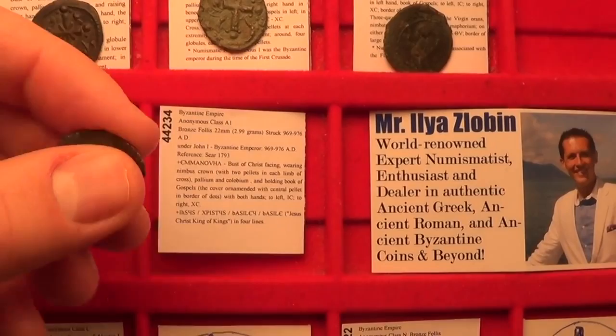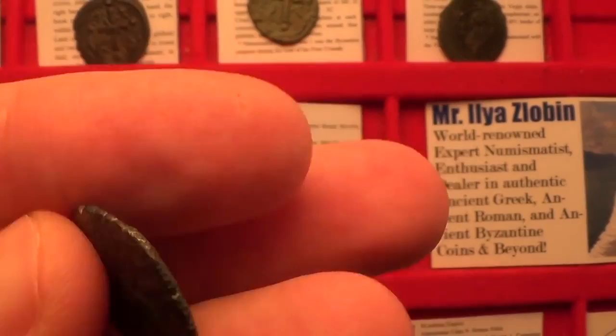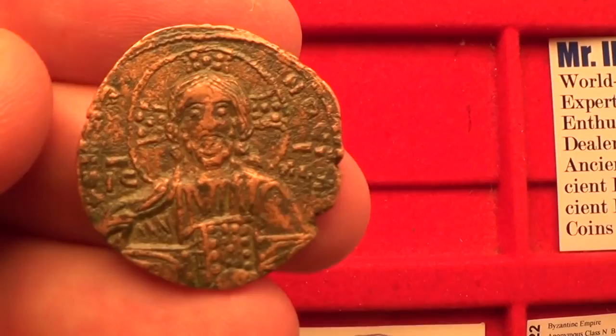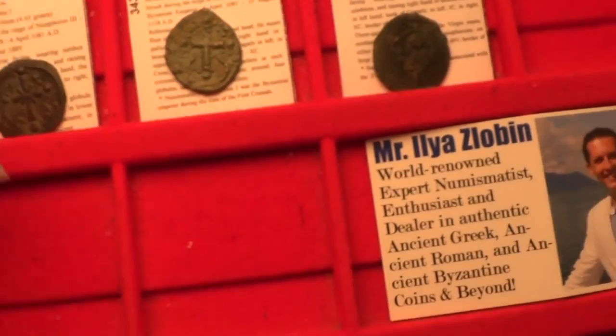First of all we'll start with class A1. The reason for this classification is that this coin is the same as the first coin I showed you, but it is of a much smaller size. It has the same reverse — Jesus Christ the King of Kings. Very interesting type. Next, let's look at the class A2 again. Also with Jesus Christ King of Kings. This is a nice sized coin and very popular to collect in this series.